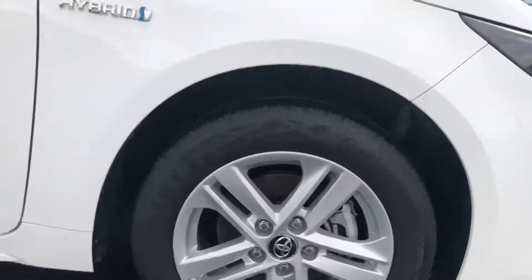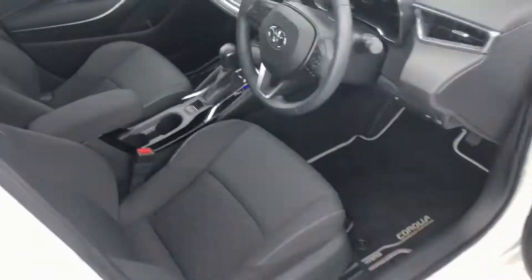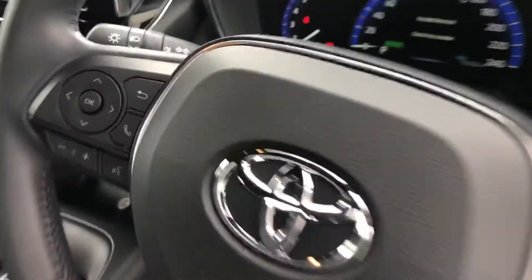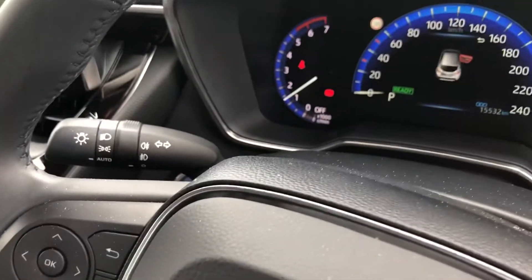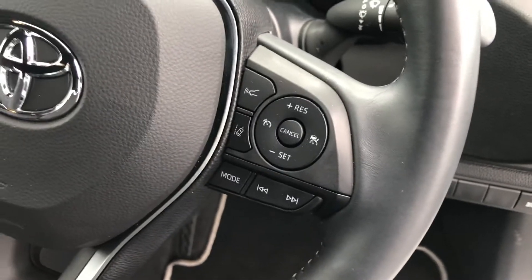16 inch Toyota alloy wheels. Bringing us inside the car — lovely interior, keyless start, multi-spoke multi-function steering wheel, Bluetooth media controls, automatic lights, Toyota safety systems, lane assist, radar cruise control, and speed sign recognition.